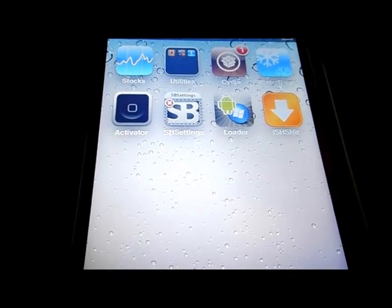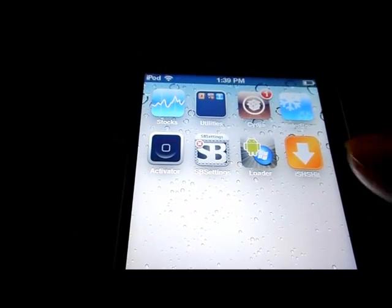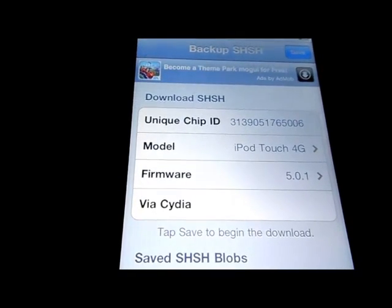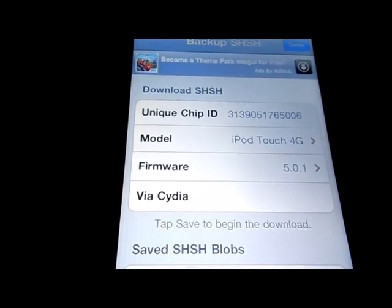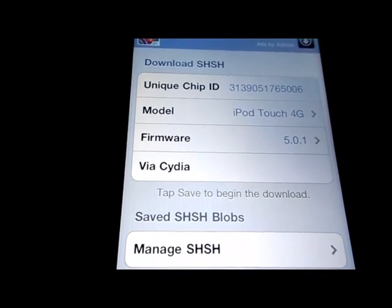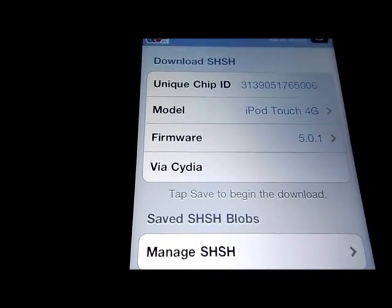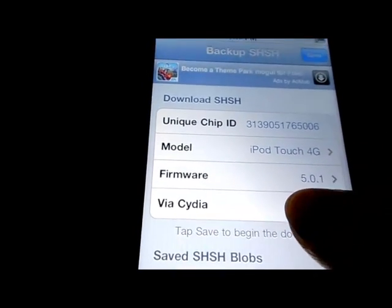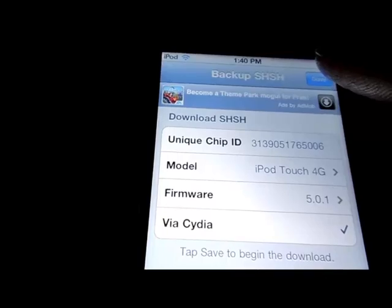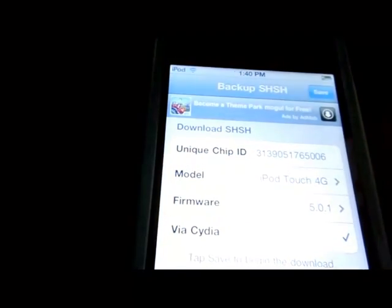Once it installs onto your home screen, all you have to do is just open it up. It's going to show your unique chip ID, your model name, and your firmware — I'm on 5.0.1. It's going to show that you can do it via Cydia or via email. We're going to go ahead and do it via Cydia, hit save — it's downloading — and it just successfully saved in Cydia.